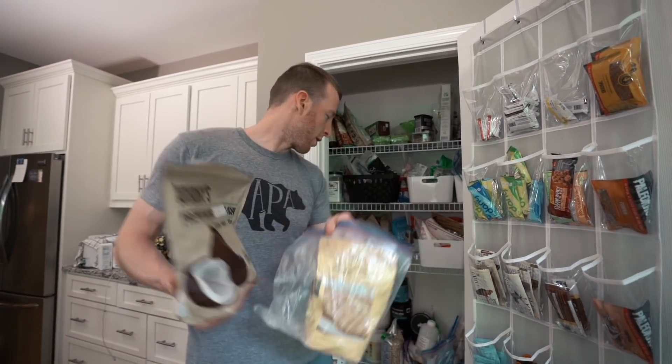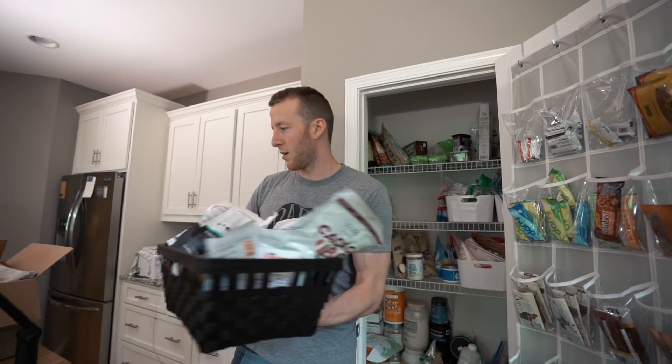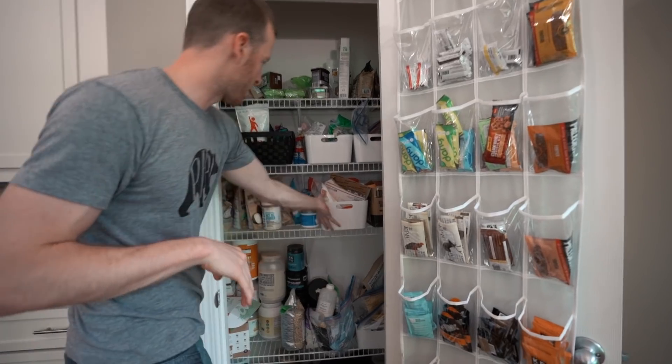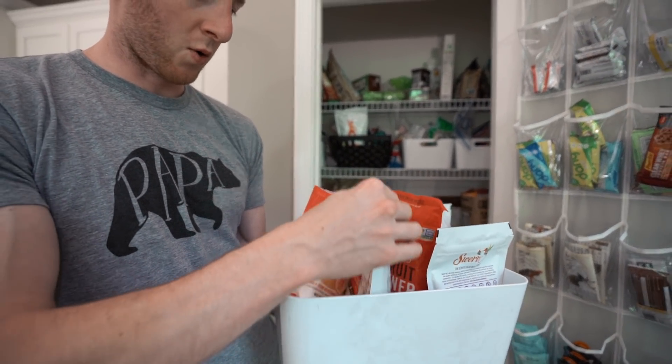Most of the stuff in here is just for recipes and baking - coconut flour, peanut flour, almond flour. This is just an experimental basket: maca, cacao butter, cacao nibs. We essentially own every single low carb ingredient, but this is not stuff you really need. We also have a bunch of sweeteners - powdered sweeteners, mostly erythritol, monk fruit, and Swerve.